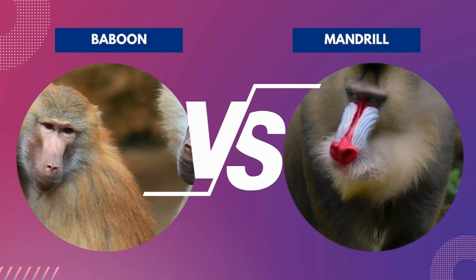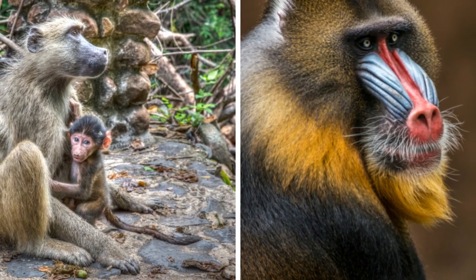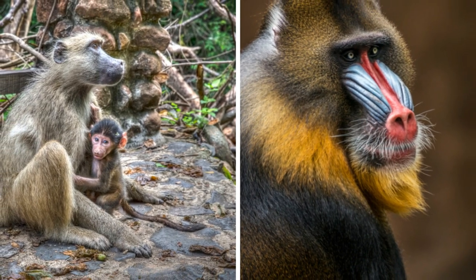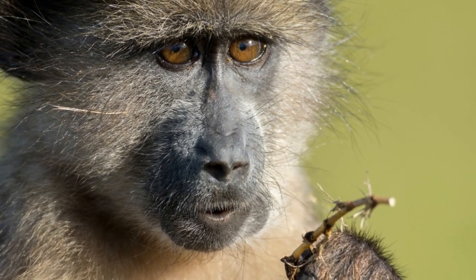Baboon vs. Mandrill – who would win in a fight between these two monkeys? We are aware that there are various species of baboons, so for this battle, we will pick a monkey species with a similar size to those of the mandrills. And we think the greatest one is the Chocma baboon.